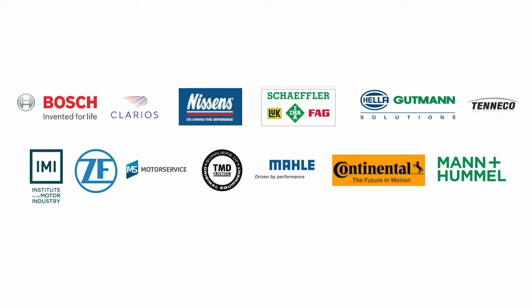As a registered user of the Auto Education Academy, you'll also have direct access to the most up-to-date technical information from top suppliers.